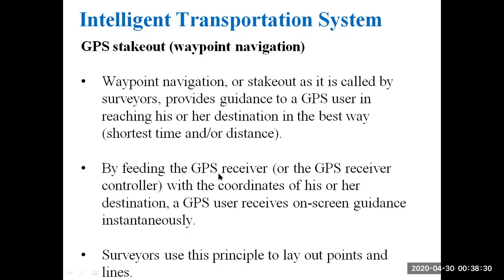By feeding the GPS receiver with the coordinates of the destination, a GPS user receives on-screen guidance instantaneously. Surveyors use this principle to lay out points and lines.